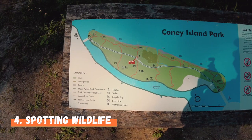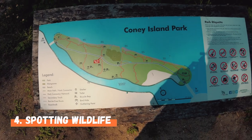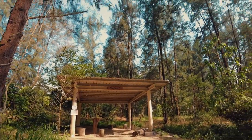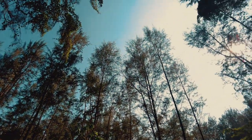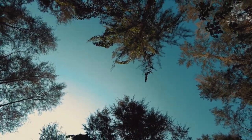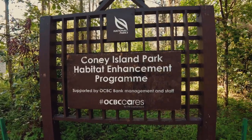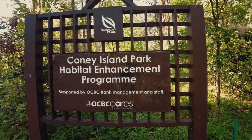The next thing you can do is spot wildlife. Butterflies, birds, and squirrels make Coney Island their home. With over 80 species of birds on the island, it's not hard to catch glimpses of these creatures busy at work in their natural habitat. Unfortunately, I forgot to take videos of them.